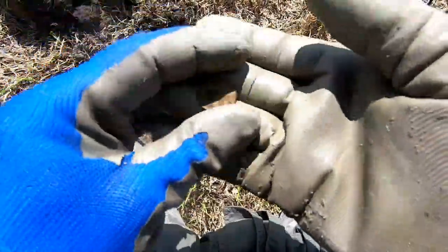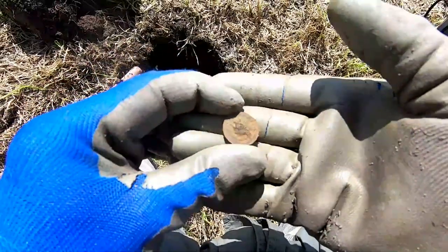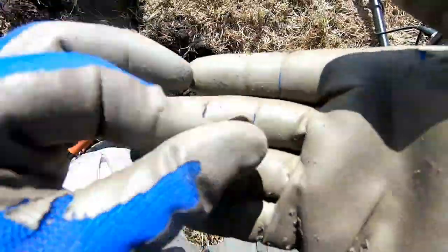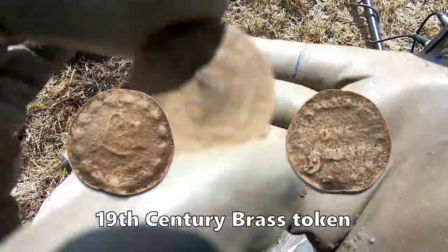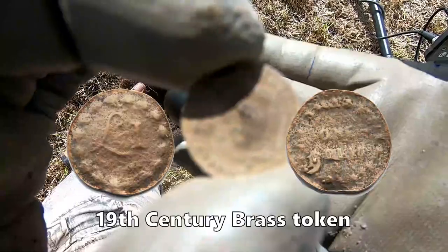We got a token — wow, that's interesting. It's a token of the 18th century. Let's check it out later.